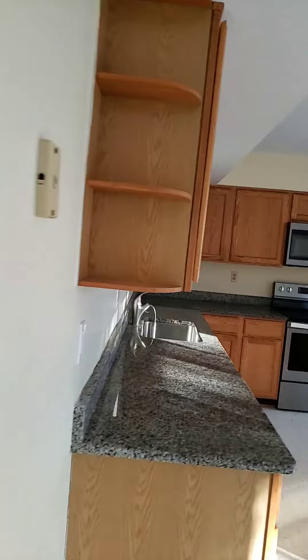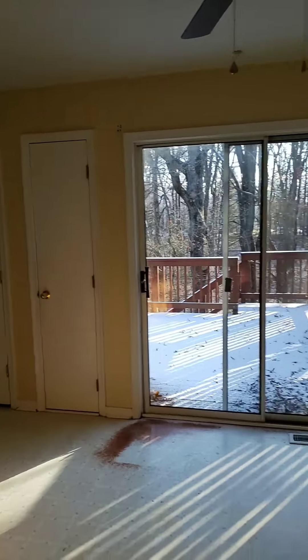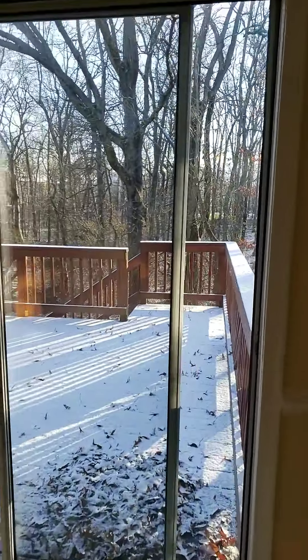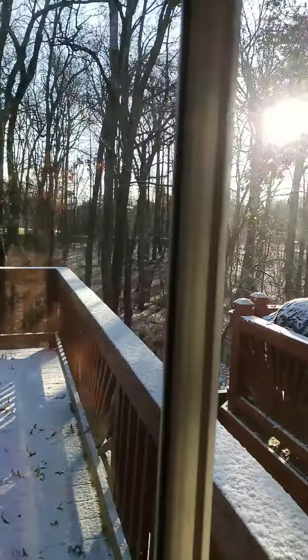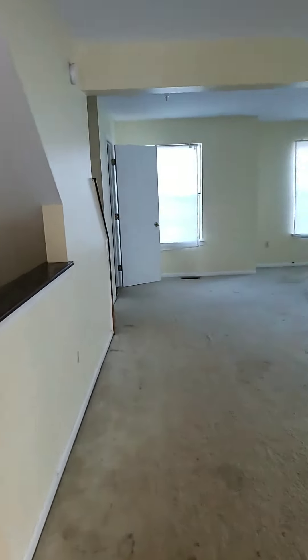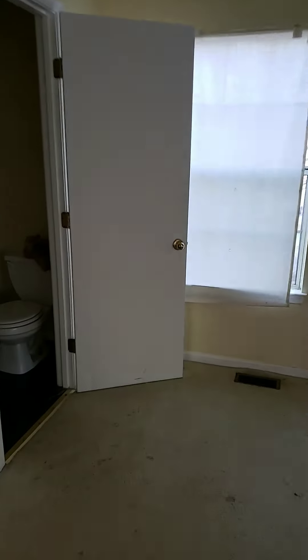The layout's good but it just needs paint. At least you have some privacy in the back. There's a powder room here.